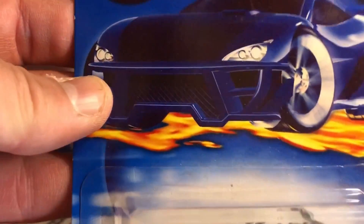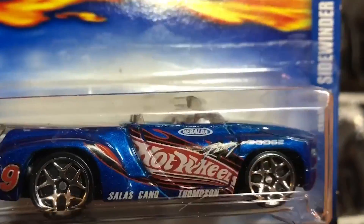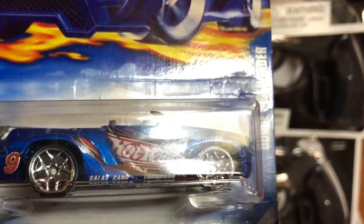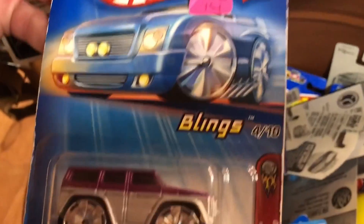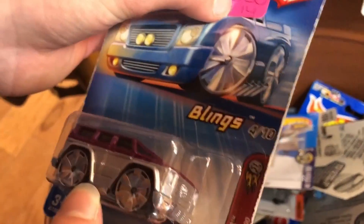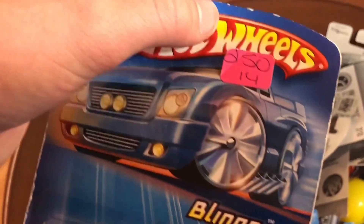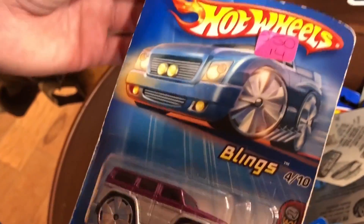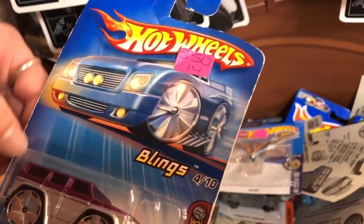That's a pretty sweet car. What series is this from? It's dark in here. First Editions. This is a Mercedes-Benz G500 from the First Edition, with blings — spinner rims that say blings. But does that mean $250 for it? It's an antique mall, so that's bin number $2.50, I think.